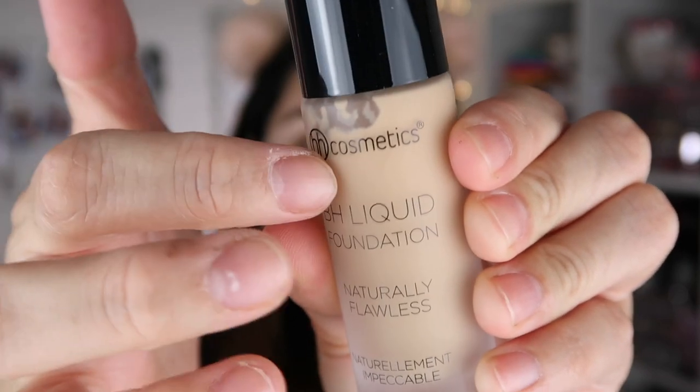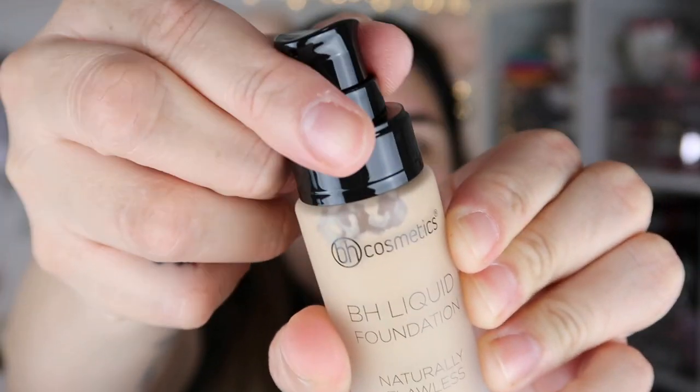I picked this up at BH Cosmetics on the actual website. I'm actually going to film a haul because I did order kind of like their new collection and I'm really excited. I picked mine in the shade 208 Medium Beige, and they did not have a lot of shades available, so I'm hoping this actually matches me. The packaging is really nice — it's glass, it doesn't feel cheap, and it does come with a pump, which we love. I picked it up for $5.70, and I placed an order about a week ago and it got to me pretty quickly.